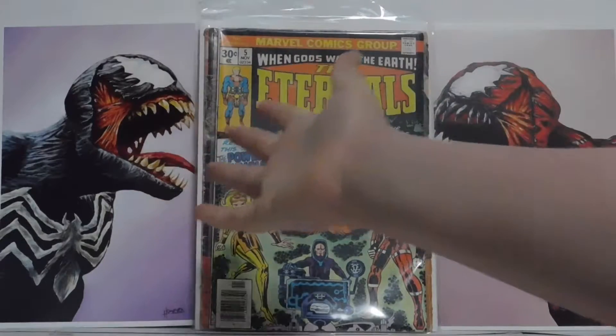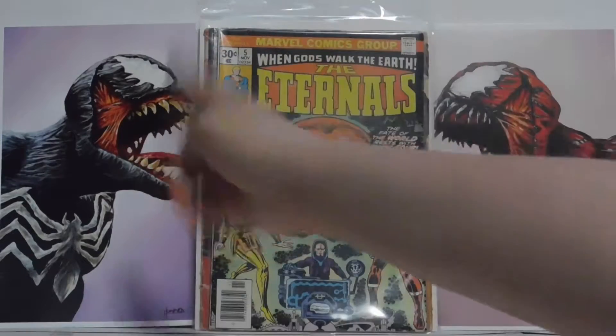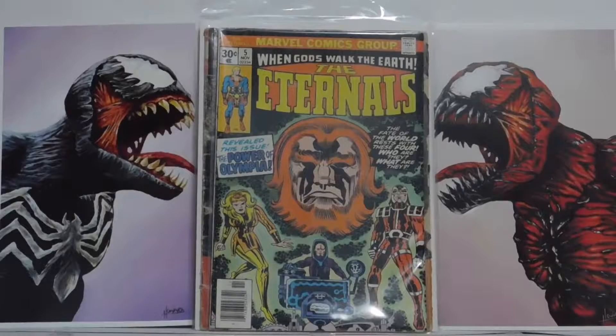I hope you like the new setup here. We have Carnage and Venom, and I just thought that would give it a little more — it just makes it look a little better in the background.